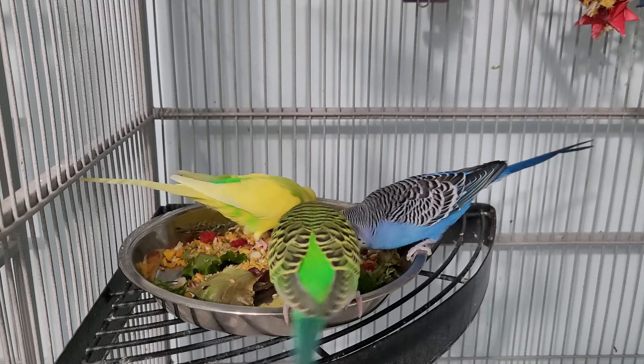If you enjoyed this video then you may enjoy the video on the screen. Don't forget to like the video and subscribe for more avian adventures. Until next time, happy feeding!